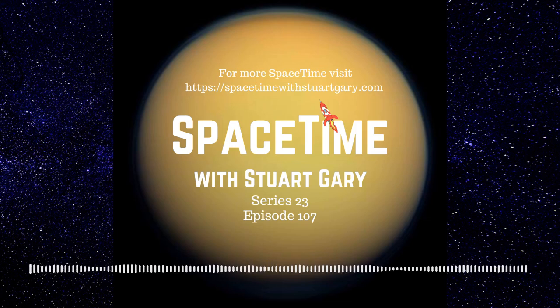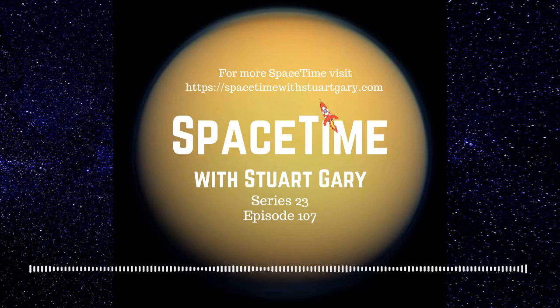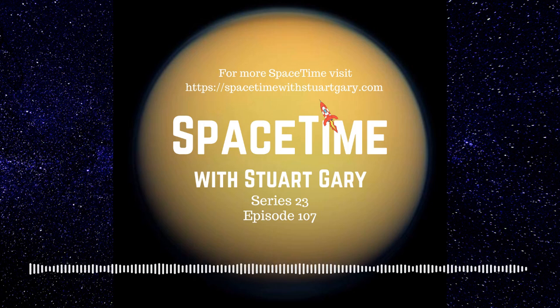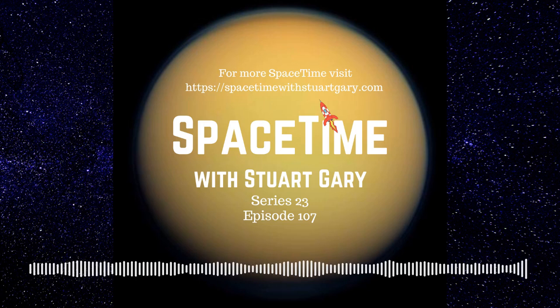Time now to take another brief look at some of the other stories making news in science this week with a science report. There are growing fears that one of the world's most important food crops, the sweet potato, could become another victim of global warming. A new report in the journal Nature Climate Change found a Peruvian study of nearly 2,000 cultivar sweet potato strains discovered that less than 7% are heat tolerant. Scientists will now focus their efforts on these few heat-tolerant varieties, hoping they can be used for breeding programs to help crops adapt to predicted temperature increases of between 1 and 6 degrees Celsius expected because of climate change by 2070.